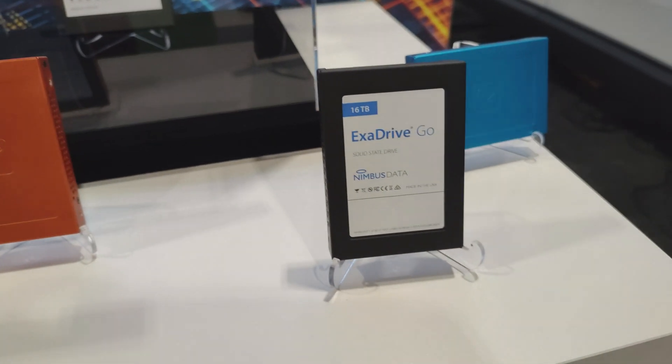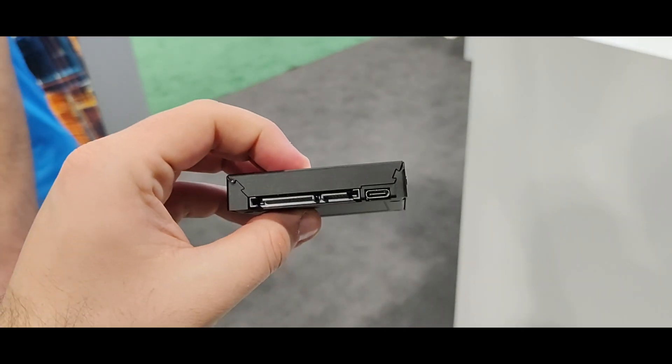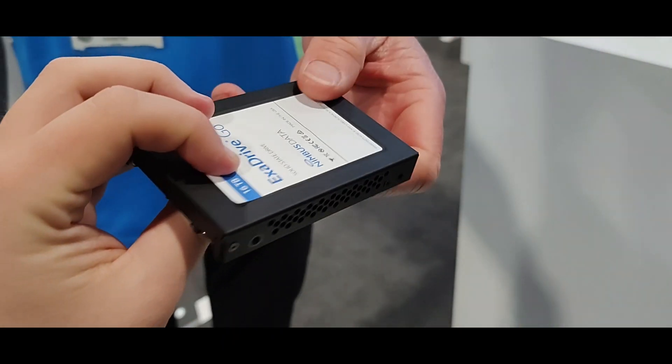Exadrive showed something that I thought is an 11 out of 10 idea: an SSD drive with both SATA and USB-C connectors, in case you want to take the drive with you and share files quickly.